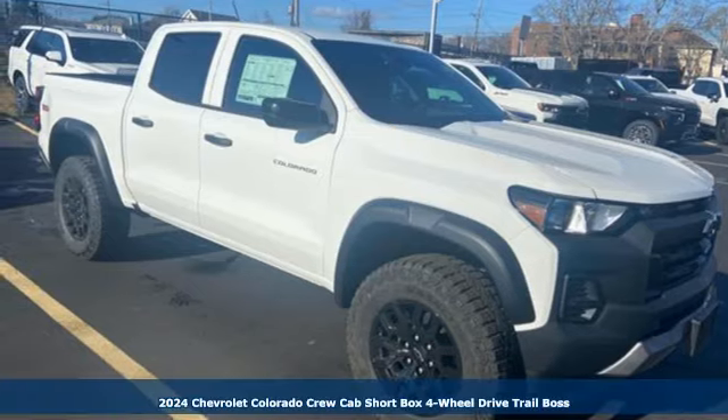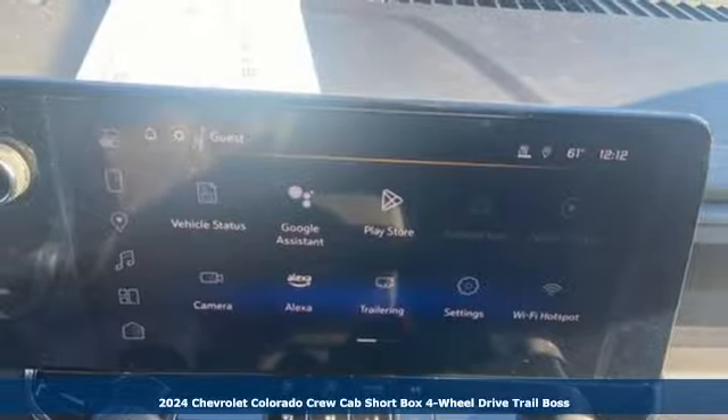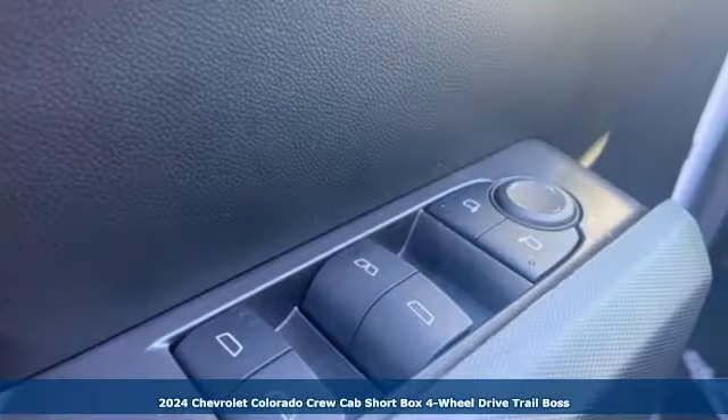Here's a new 2024 Chevrolet Colorado. As refined as it is rugged, this truck is ready for the jobsite, campsite, or city lights.